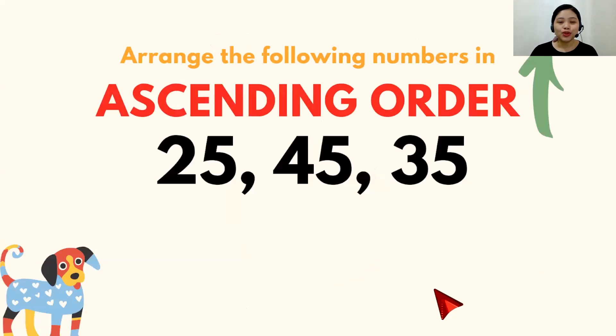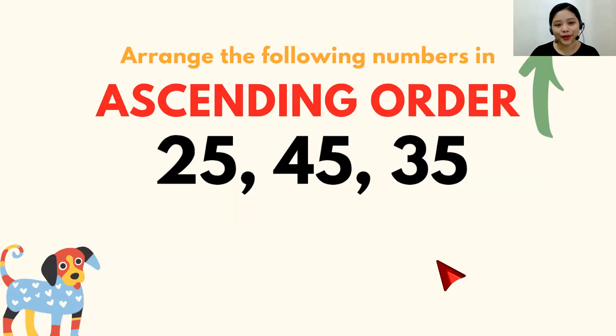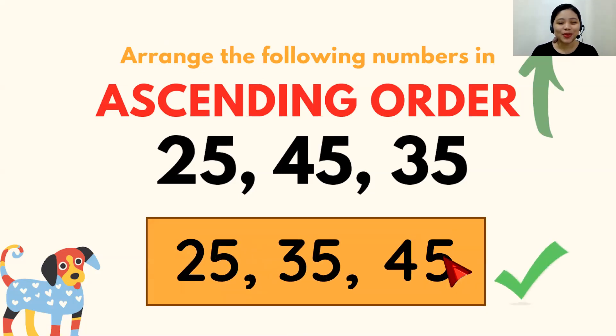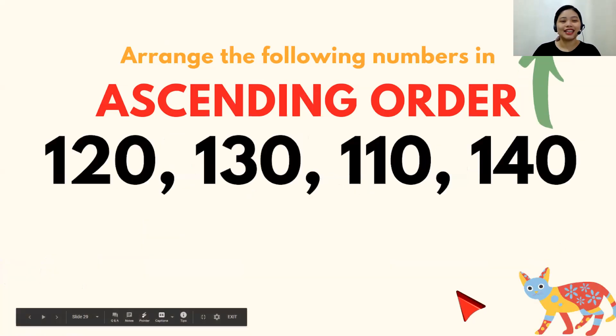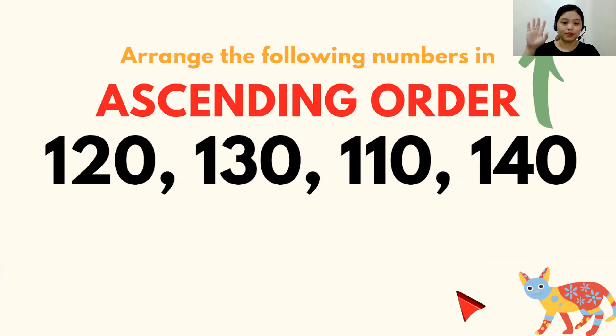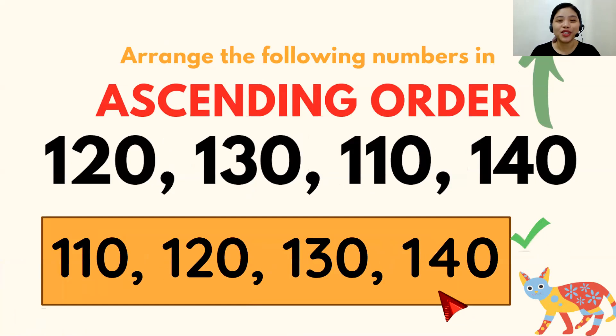Good job! Now let's go to how we order numbers. Arrange the following numbers in ascending order. I'll give you 5 counts. Ready? Go. Five, four, three, two, one. What's your answer? The correct answer is 25, 35, and 45. If you got that right, fantastic! Still ascending order — 5 seconds. Ready? Go. Three, two, one. The correct answer is 110, 120, 130, 140.